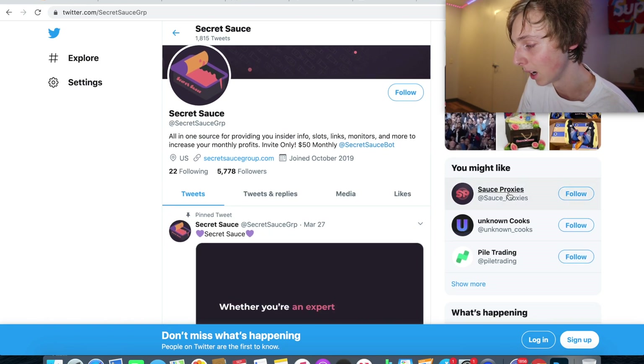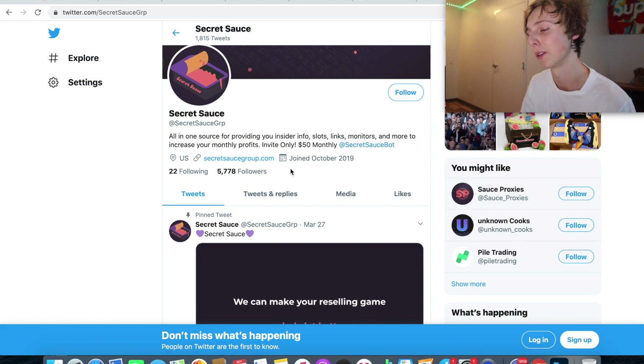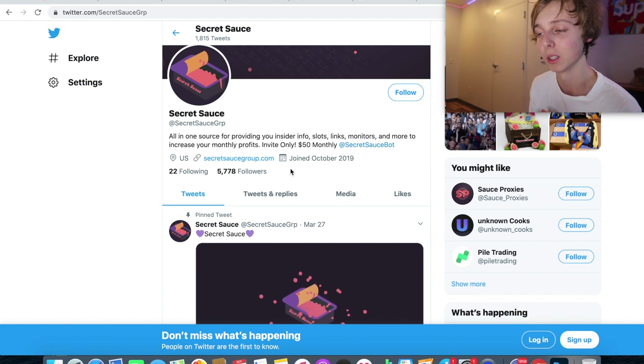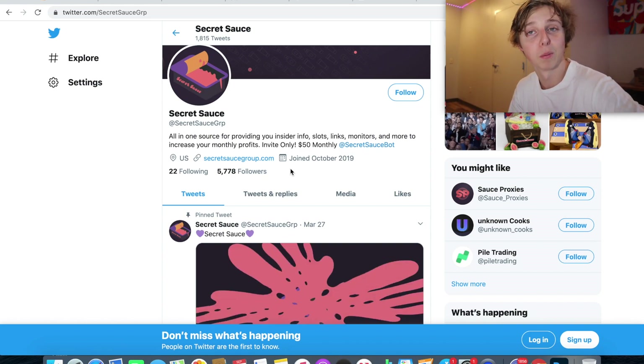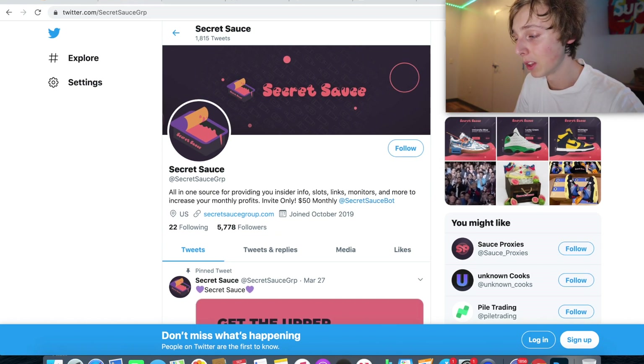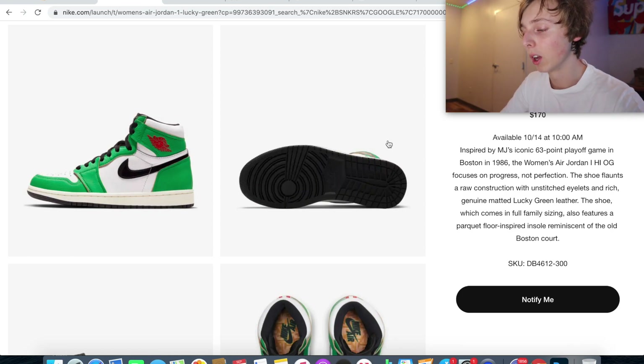You can see right here they've got proxies and they also help you with stocks and different things in their Discord. So it's super nice, really good. Shout out to them and Secret Sauce. If you want help to get this drop, they can help you with that and different things like that. That's really everything I have to say.